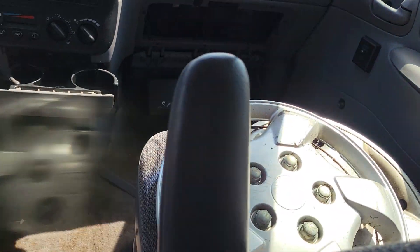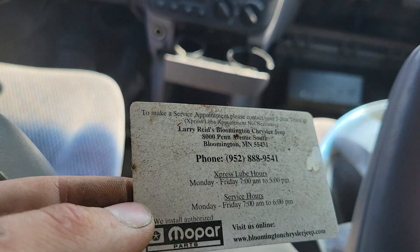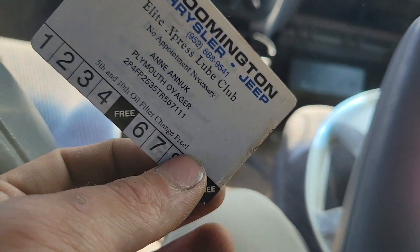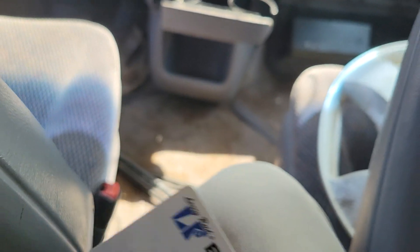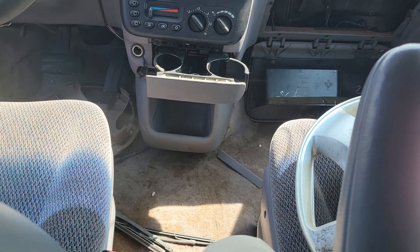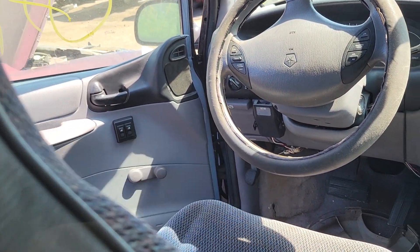I see a Mopar card under here. Let's see - it's a service appointment from Bloomington Chrysler Jeep. That's a really cool upgrade right there, I like that.